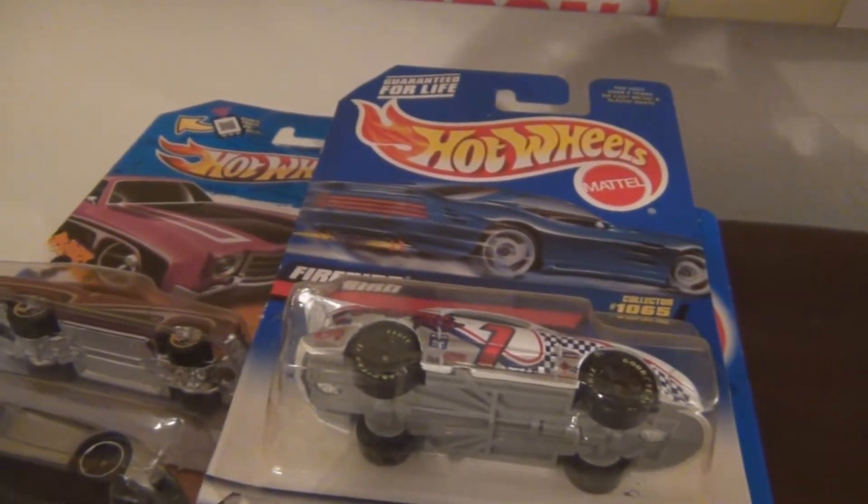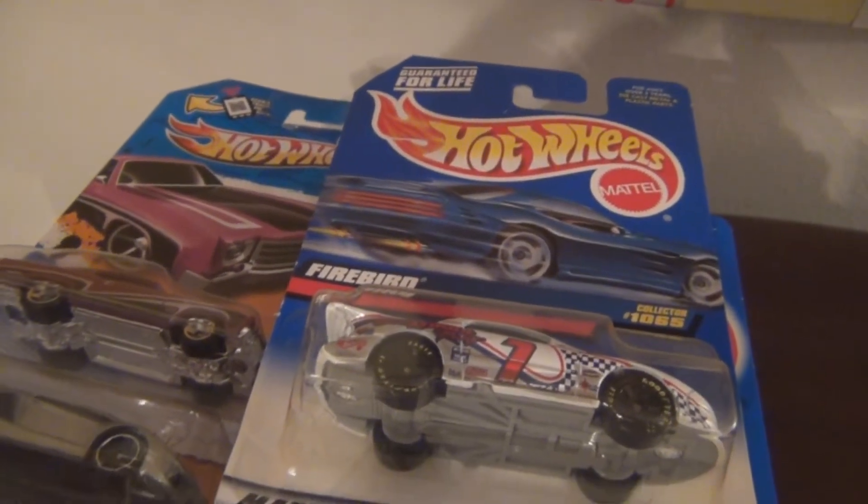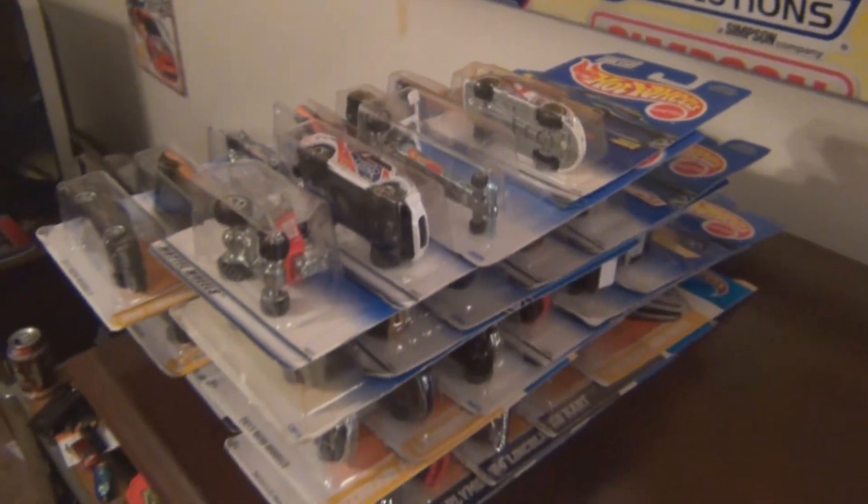Hey, what's up you guys? Taylor here from Hot Wheels Seekers, bringing you a pretty big haul video, if I might add.